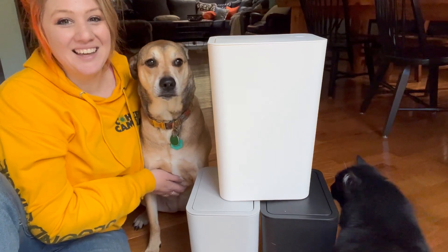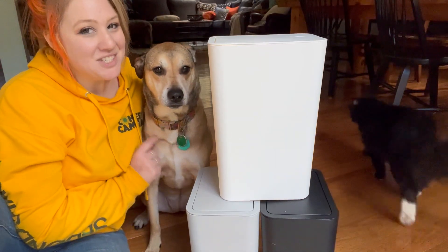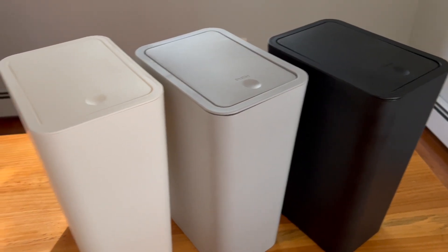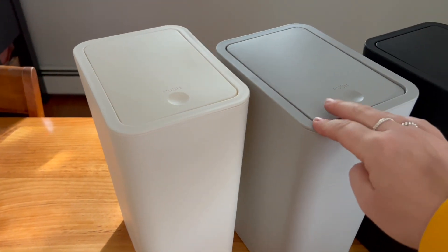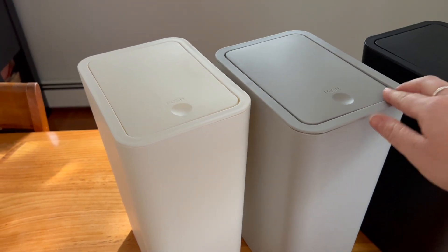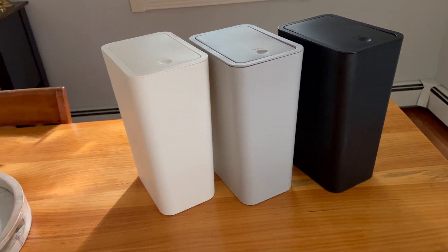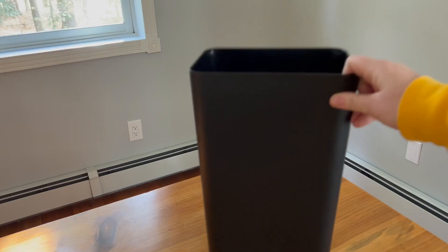Hey, it's Hannah from WTI. If you've got a mischievous dog, then having good bathroom trash cans is super important. That's why I love this three-pack from NetDot. This pack comes with three of the most adorable trash cans.